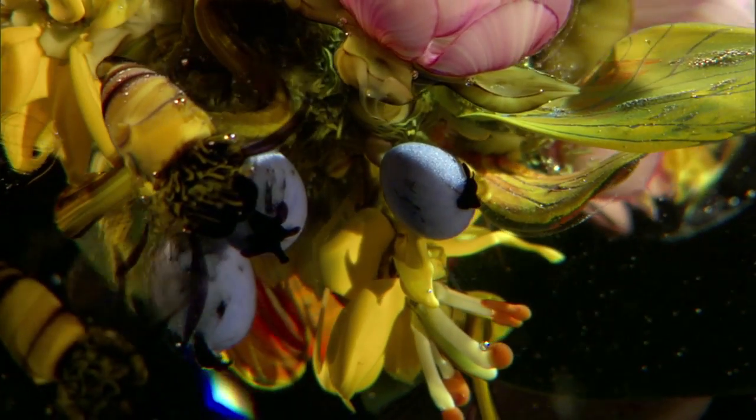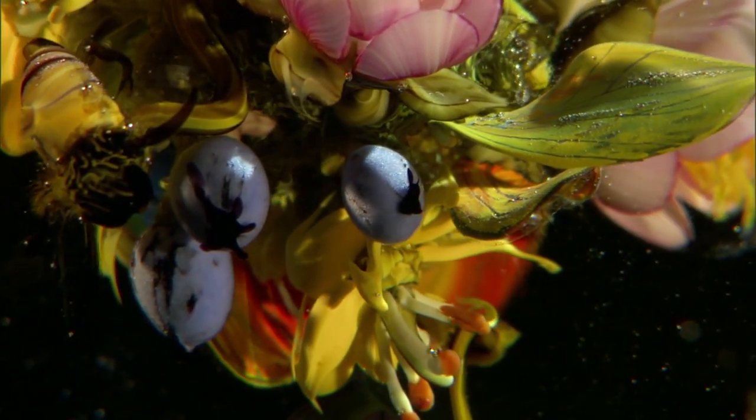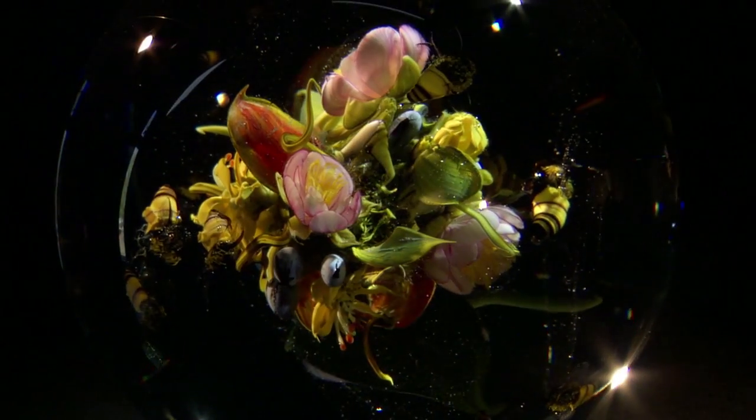I've always been attracted to native flowers. As a child, I loved picking blueberries, bringing them home to my mom and she would make a blueberry pie.